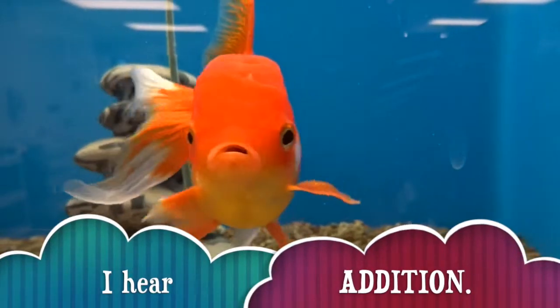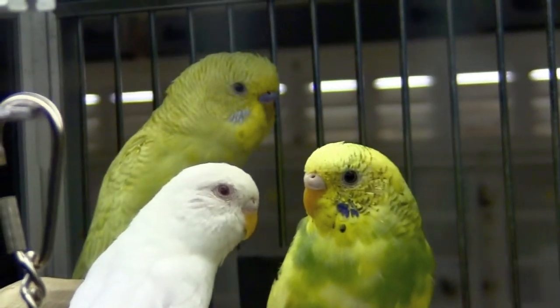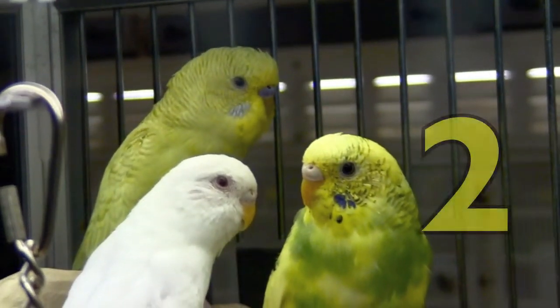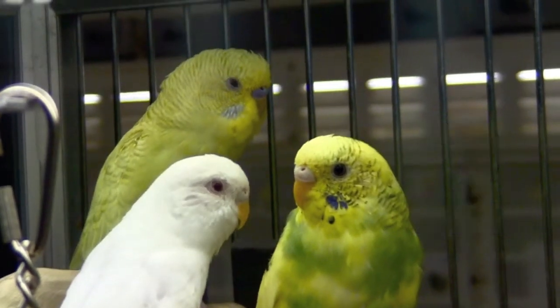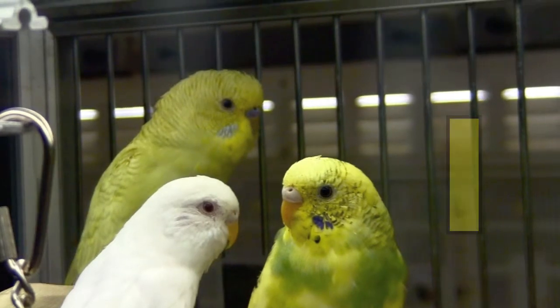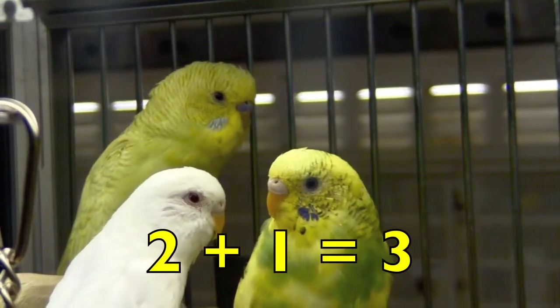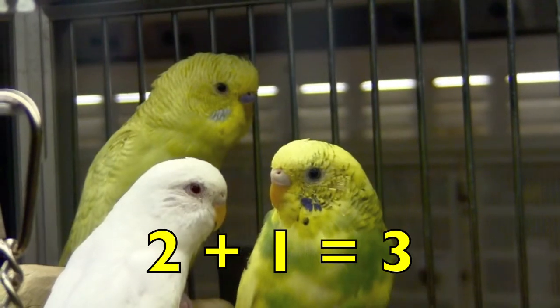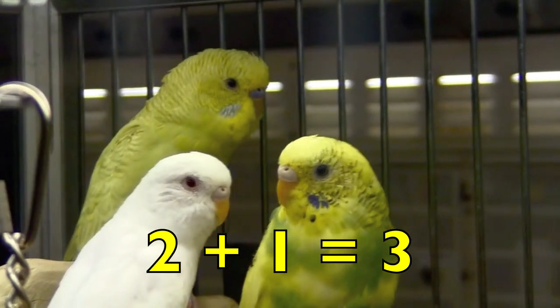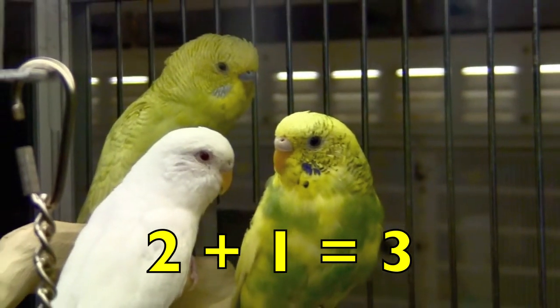Oh, here's addition! Boys and girls, do you see two yellow parakeets? Yes, there are two yellow parakeets. Do you see one white parakeet? Yes, there is one white parakeet. So two yellow parakeets plus one white parakeet equals three parakeets. Two plus one equals three.